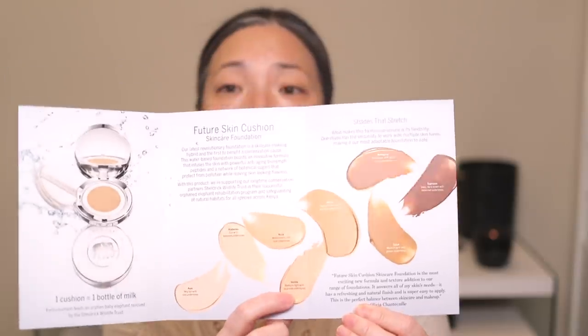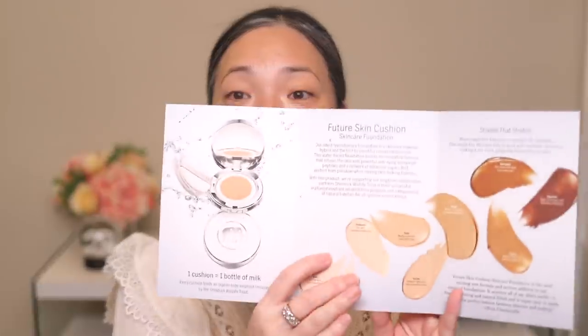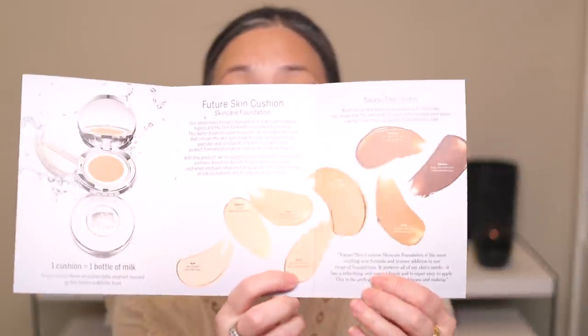I'm not positive, but I do think that the shade names correspond with shade names in their other lines. They have vanilla, which is the shade I generally use. Aura is very fair with cool undertones, alabaster is fair with balanced undertones, vanilla is medium light with balanced undertones — that's the one I usually wear — and nude is medium with soft rose undertones. I'm going to start with vanilla and go from there, and donate what I don't use.